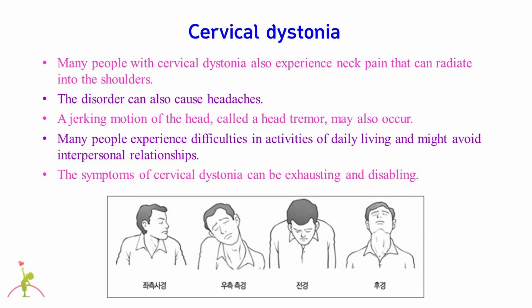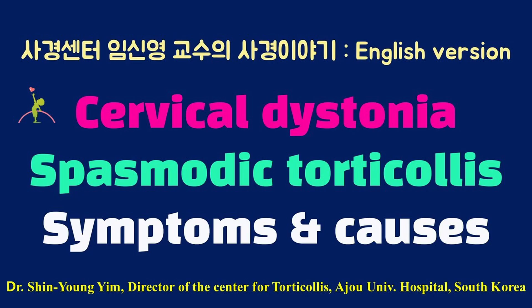Many people experience difficulties in activities of daily living and might avoid interpersonal relationships. The symptoms of cervical dystonia can be exhausting and disabling. In video number 149, I talked about the symptoms and causes of cervical dystonia.